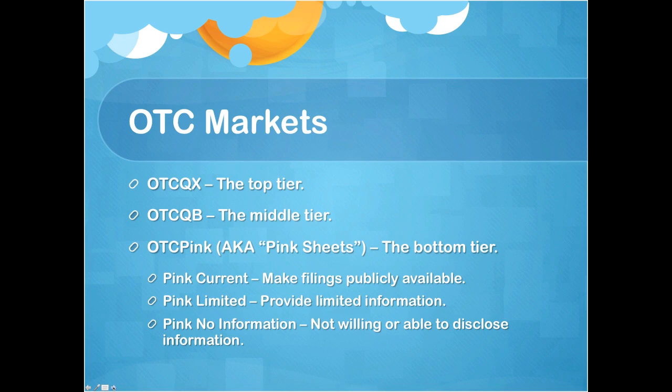For starters, the OTC markets, also referred to as over-the-counter markets, are divided into three tiers. The top tier is the OTC-QX, in the middle is the OTC-QB, and the bottom tier is the OTC-Pink, also known as pink sheets. The pink sheets are divided into three separate levels: Pink Current — those companies do make their filings publicly available; Pink Limited — they only provide limited information; and Pink No Information — they're not willing or able to disclose information. They might be going through bankruptcy or might just be a really sketchy company.